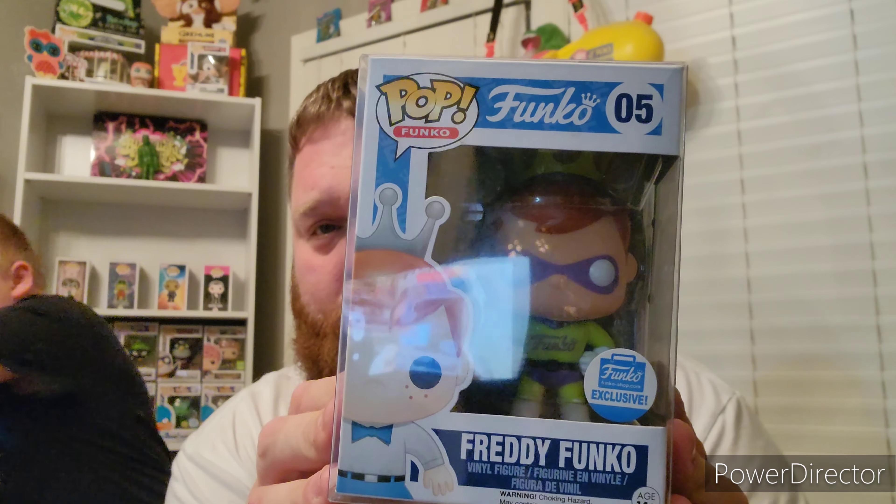Next up is Freddy Funko Funko Shop Exclusive Superhero Freddy. Sorry if you hear coughing — we've been fighting the flu in my house, but we're on the downward slope. This is actually one of the first Freddys I picked up when I started collecting. I couldn't afford the glow-in-the-dark Superhero Freddy so I got the next best thing, and I do not regret putting this into my collection.